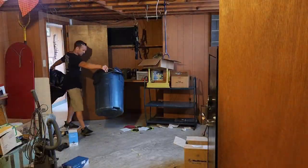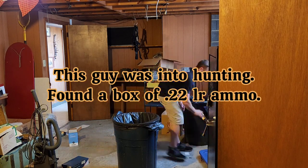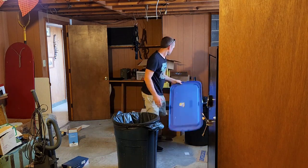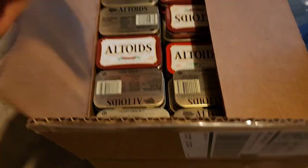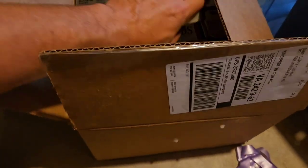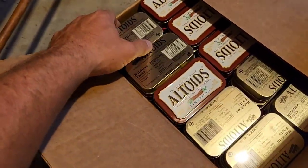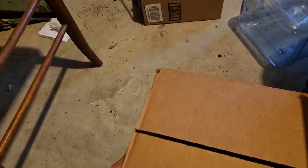We've made our way inside the house now, doing pretty good. Looks like we got a jackpot here — a box of Altoids, but they are empty. No bueno, but they do make good little storage containers. This guy might have been into prepping, which would explain why he has a lot of these. Always good to prep — you never know what's going to happen, especially these days.